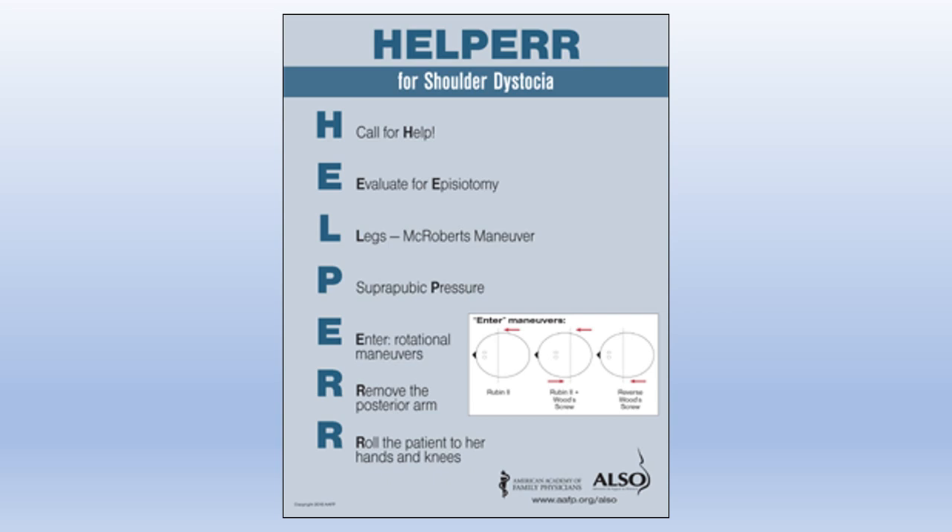A common mnemonic for more advanced management of shoulder dystocia is HELPERR. H is call for help. E is evaluate for episiotomy — an obstetrician may perform one to allow hand access for internal rotational manoeuvres, though it's commonly not required. L is for legs, or McRobert's manoeuvre — lying the woman flat with legs up in a knees-to-nipples orientation. P is suprapubic pressure.